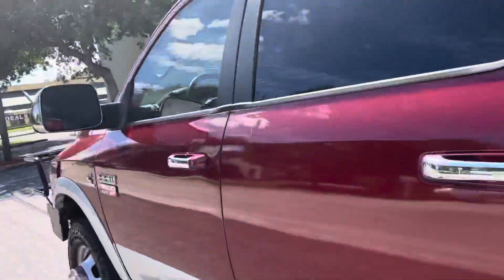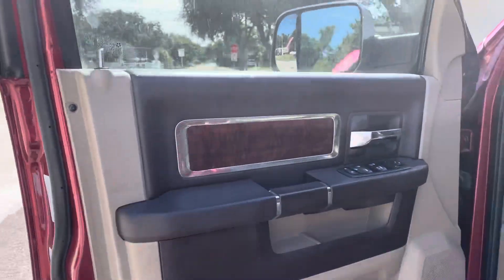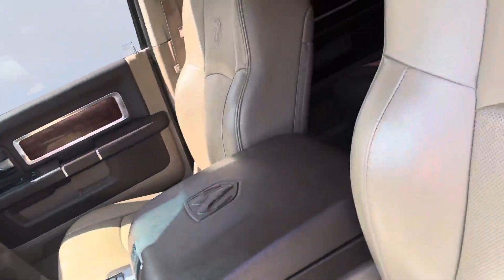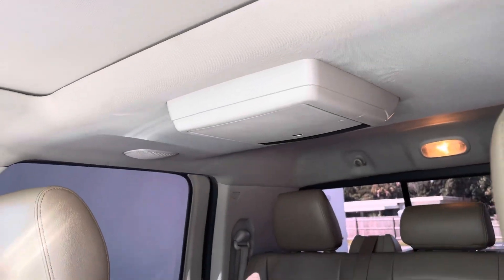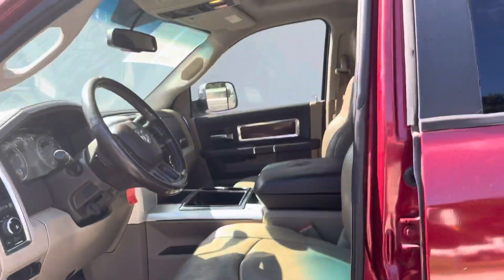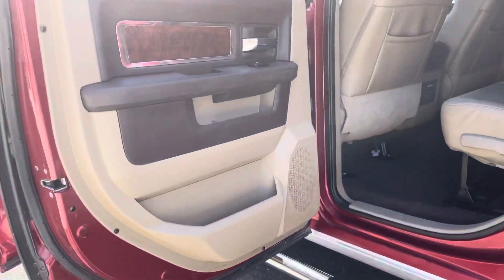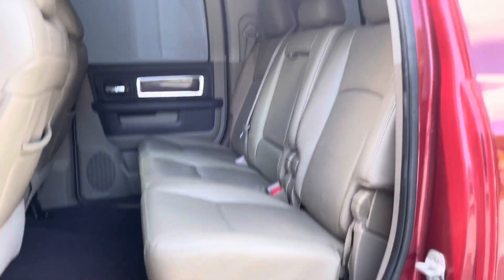All tires are extremely healthy. Now this is a Laramie Longhorn, so you do got some extra features such as the leather, leather steering wheel — it's a little bit more of that cowboy look — sunroof, entertainment system, 137k on the clock, fresh service. I love the room in these Megacabs.